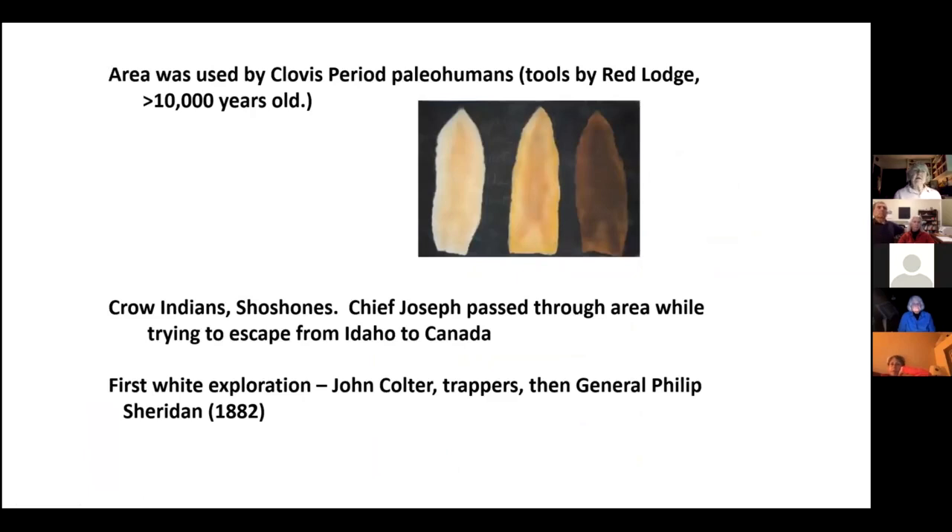The area was used by paleo humans and early American Indians more than 10,000 years ago. The Crow and Shoshone were here. Chief Joseph, when chased out of Idaho, went through Yellowstone Park and around through the Clark's Canyon area trying to reach Canada — he almost made it to the Bear Paws before giving up. The first white exploration was likely John Colter, who broke away from Lewis and Clark. The first real explorations were by General Philip Sheridan in 1882, ten years after Yellowstone became a park in 1872.